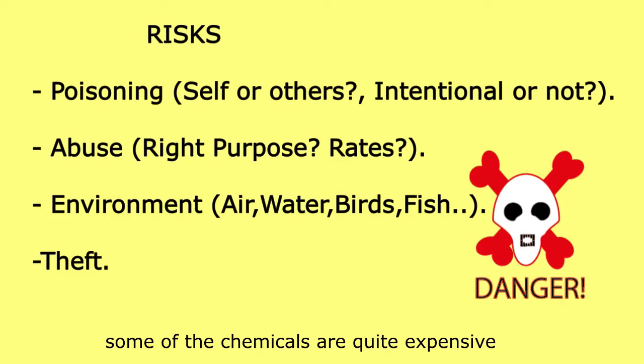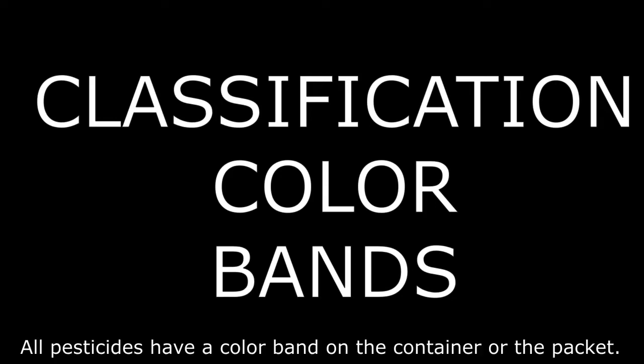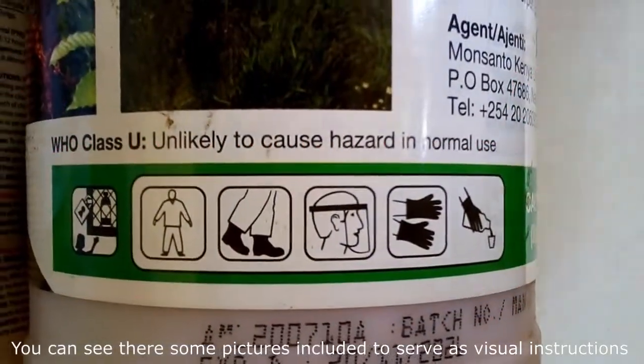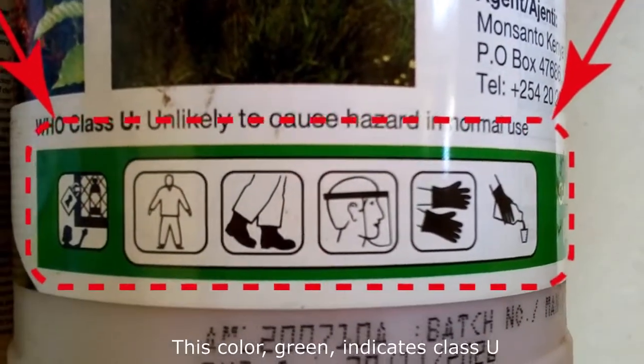Some chemicals are quite expensive. So how can a farmer tell the class of chemical they are using? Well, all pesticides have a color band on the container or packet indicating their class. This is the band I'm talking about. You can see there are some pictures included to serve as visual instructions.